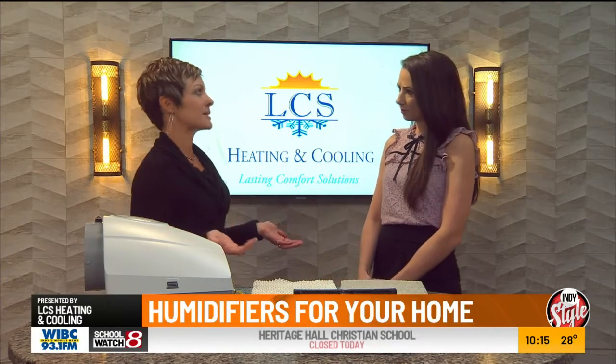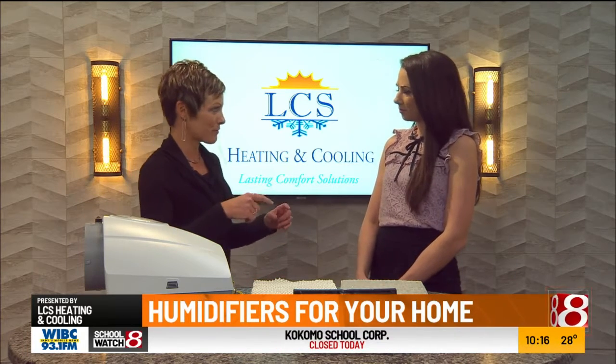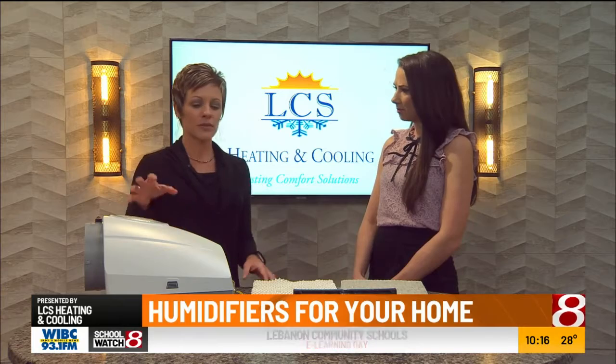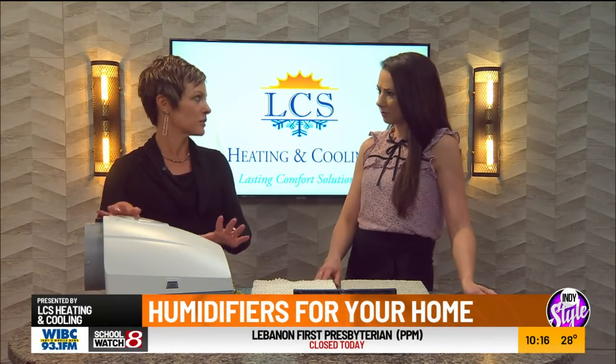With the humidifier, that's going to produce humidity all throughout your home. People often ask, is there any maintenance? Well, compared to a portable humidifier, it's essentially maintenance free. With a portable humidifier, you're constantly changing canisters and filling them up with water — if you don't fill them up every day, it's not going to work. With this, there's a drain line, so there's constant water flowing. It's all done for you.